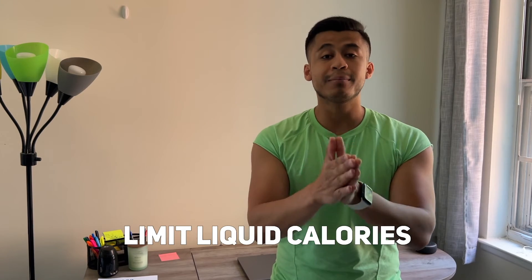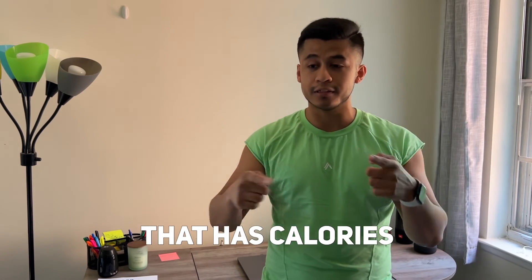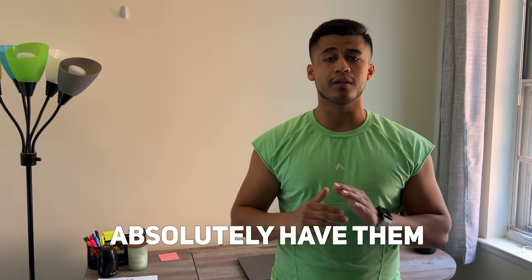The last tip, number five, is to limit liquid calories. A lot of people think that a low-calorie juice or a low-calorie protein shake is no problem, but you want to remember those still have calories. Any type of liquid calorie doesn't really fill you up as much as whole foods. That doesn't mean you can't have them at all — you absolutely can — but you want to limit them.